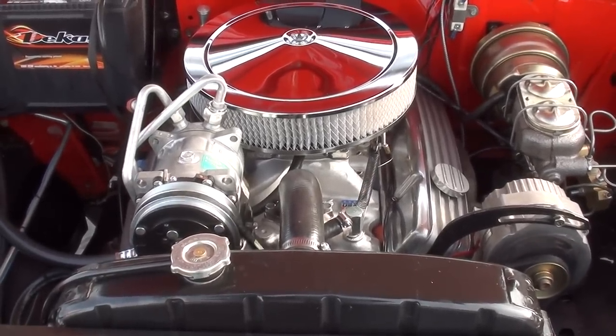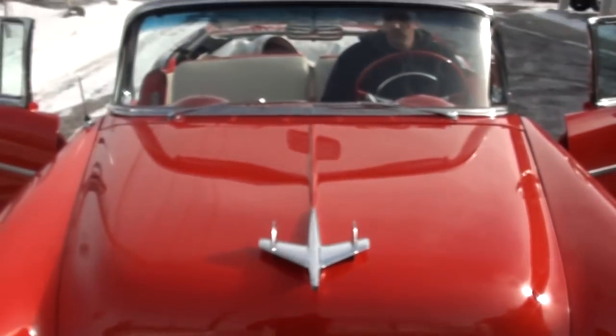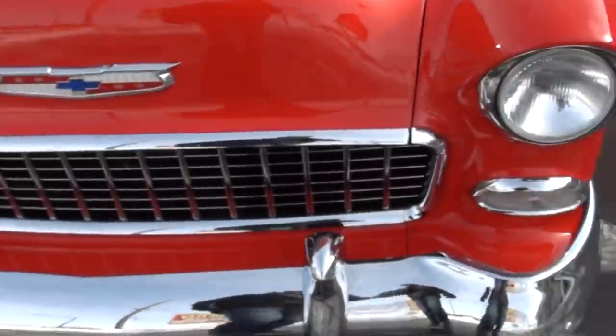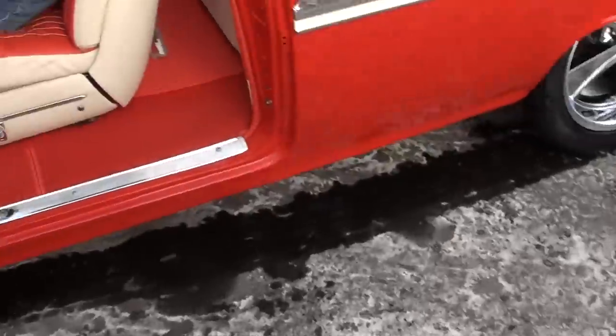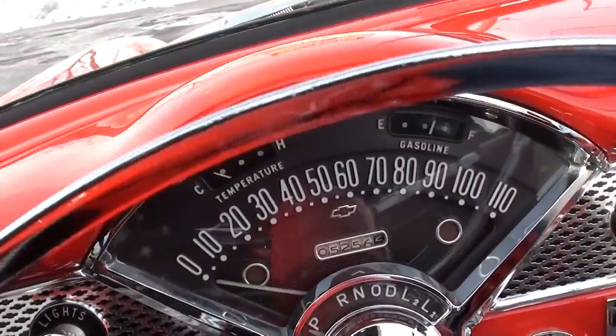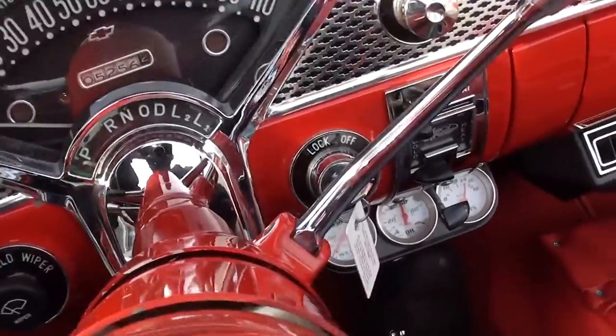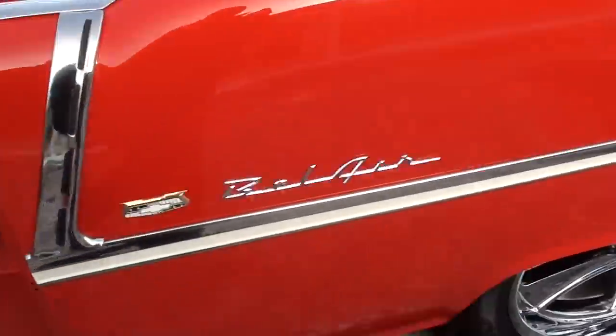The AC is beautiful when you click it on. Beautiful car — you guys hunting for these things know they are not easy to get. Fuel gauge works and the aftermarket gauges down there are all functional.